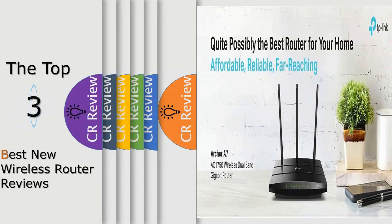Hello viewers, we have brought to you the top 3 best new wireless routers, powered by FUD Reviews.